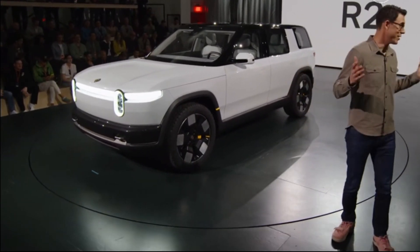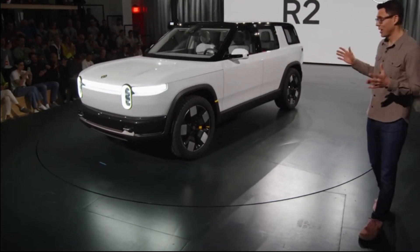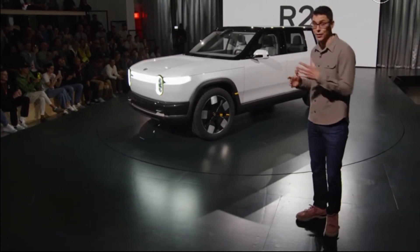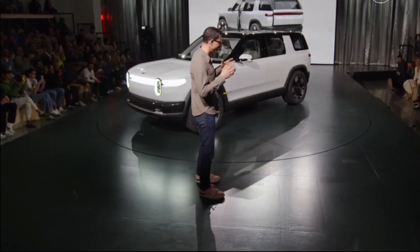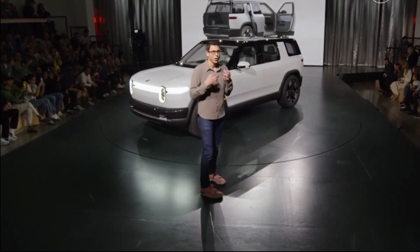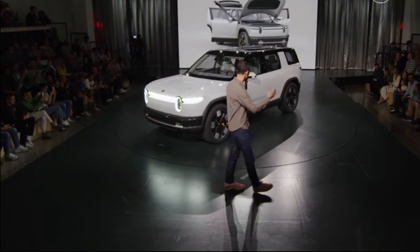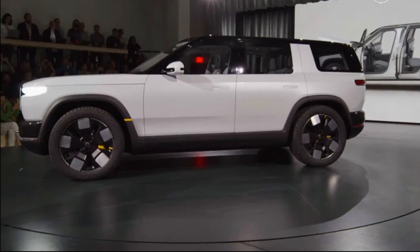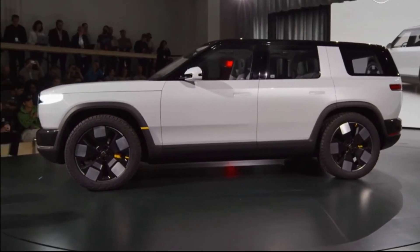It is so awesome to show this. I've been waiting for this for a while, and there's a lot to talk about here. The vehicle combines capability, performance, utility, storage, and functionality in a way that we think really fits right into a huge customer need and a huge need within the market. The vehicle size and capability have really been optimized around enabling and inspiring all those adventures.